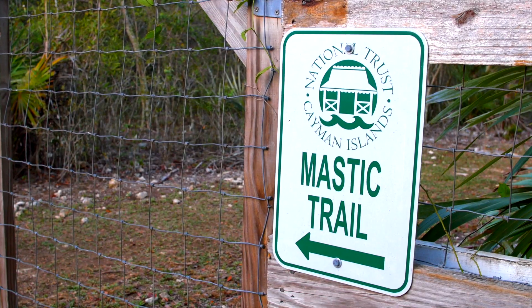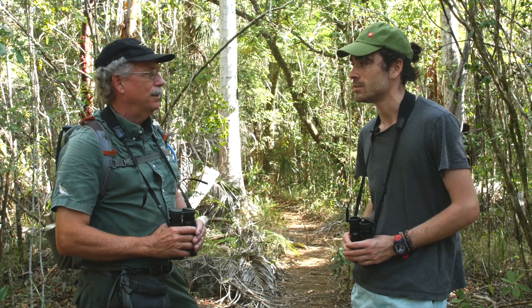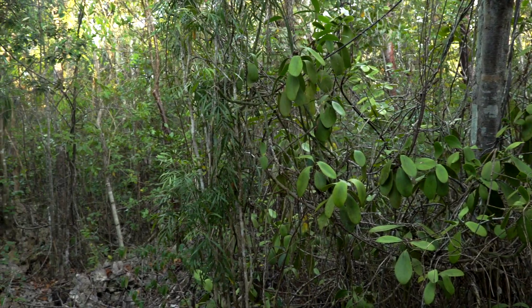Today we're on the Mastic Trail which winds its way through the Mastic Reserve and I'm accompanied by Stuart Mailer, an expert bird guide and naturalist here in the Cayman Islands. So Stuart, could you tell me a bit more about the Mastic Reserve? Yes, the Mastic Reserve is an area of dry limestone forest that remains pretty much in the condition it would have been when Christopher Columbus sailed into the Caribbean.